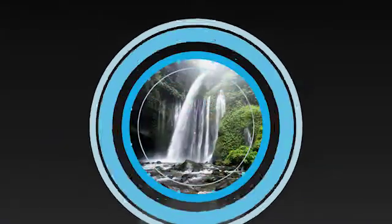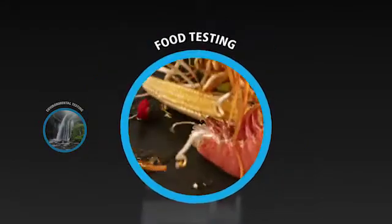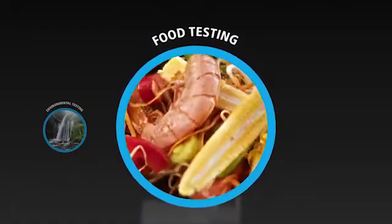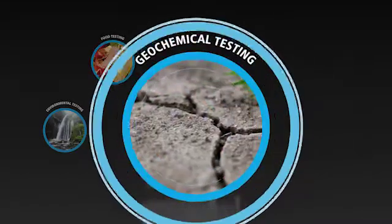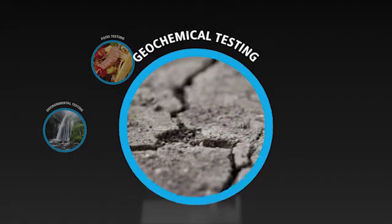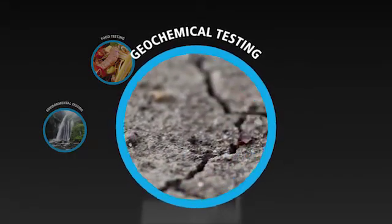Environmental testing labs can enjoy exceptional throughput with low detection limits. Food testing labs can analyze a wide variety of sample types with an extended linear dynamic range. Geochemical labs get reproducible accuracy on even the most challenging matrices with no compromise in performance and throughput.